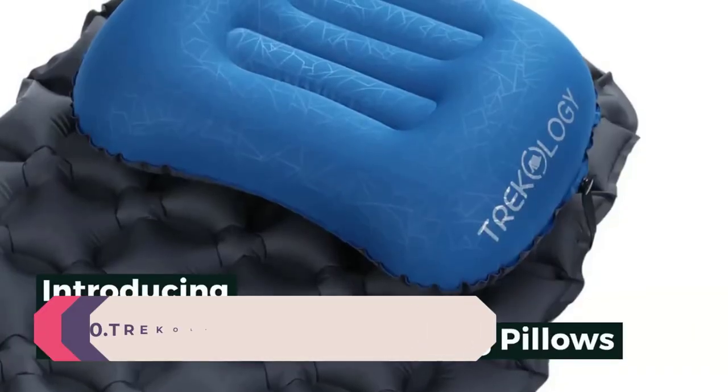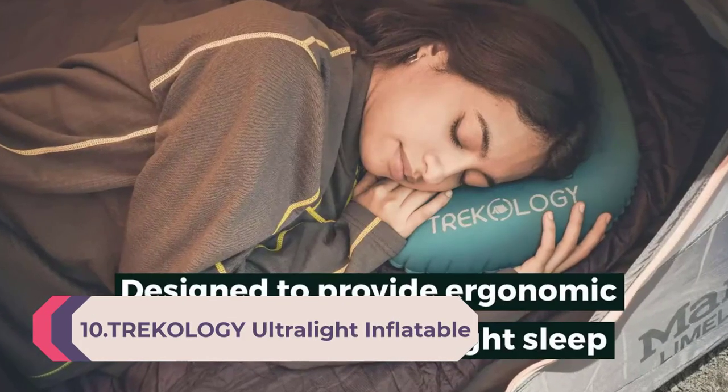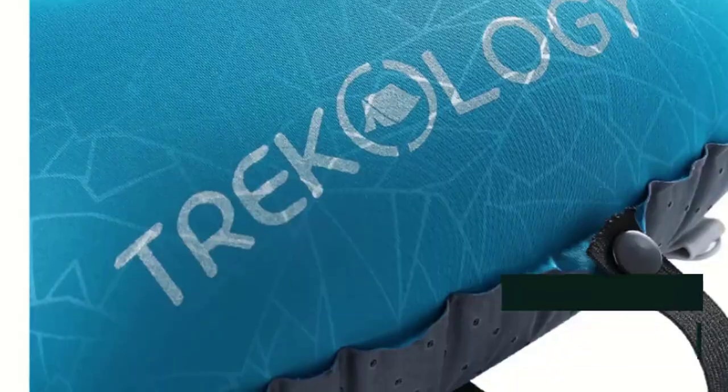Number 10: Tree Kill OG Ultralight Inflatable Camping Travel Pillow. ALUFT 2.0 Compressible, Compact, Comfortable, Ergonomic Inflating Pillows for Neck and Lumbar Support while camping, hiking, and backpacking.